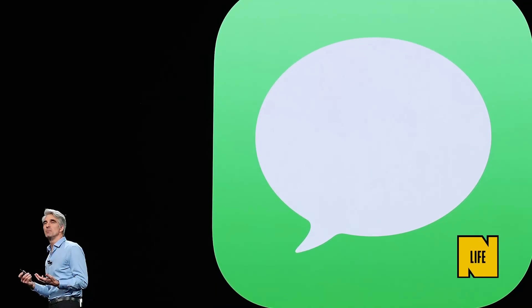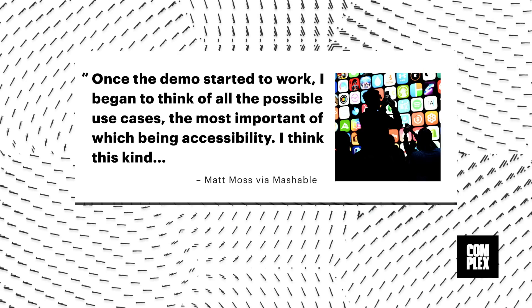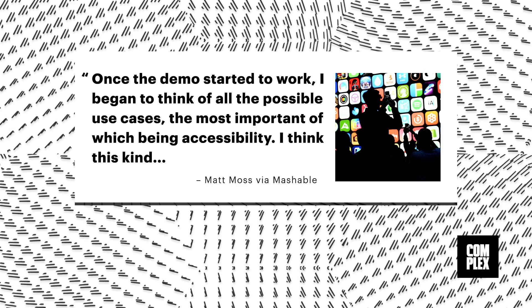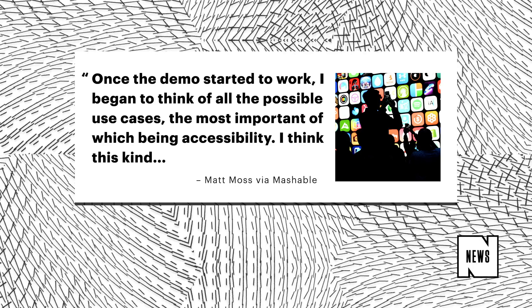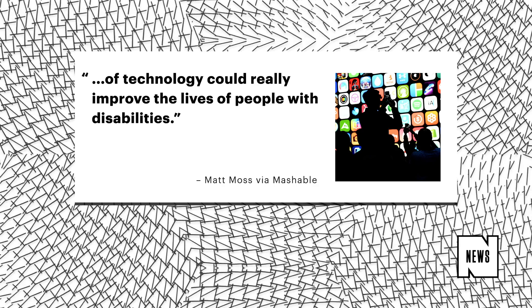Before you knock this technology, it could be very beneficial to people who live with disabilities. Moss said that once he realized the demo was working, he started thinking of the numerous possibilities. 'Once the demo started to work, I began to think of all the possible use cases, the most important of which being accessibility. I think this kind of technology could really improve the lives of people with disabilities.'